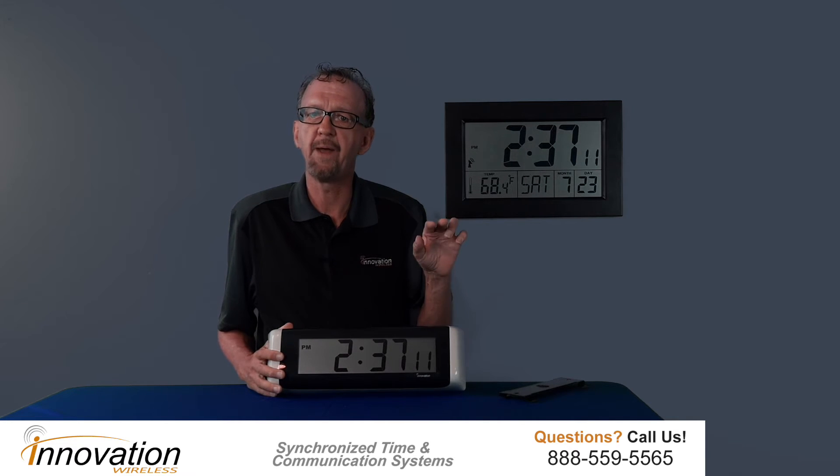This model here we offer — it's a two and a half inch digit size. We offer it in six digit: hour, minutes, and seconds, as you can see here. We also have four digits: hour and minutes.